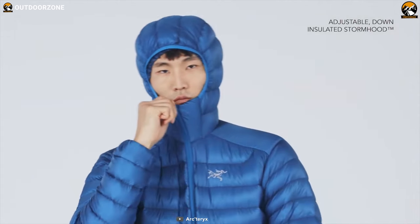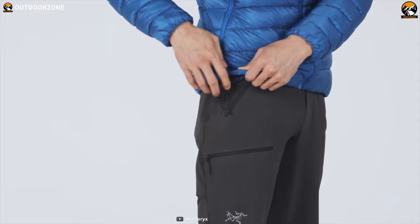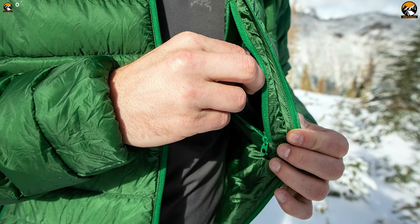Its articulated construction moves easily with your body, and the insulated storm hood with adjustable drawcords ensures you stay comfortable and cozy. It has a full front zipper with a chin guard, elastic cuffs, and a drawcord-adjustable drop-back hem that helps seal out drafts. This jacket also has multiple pockets for small belongings and includes a stuff sack for compact storage.